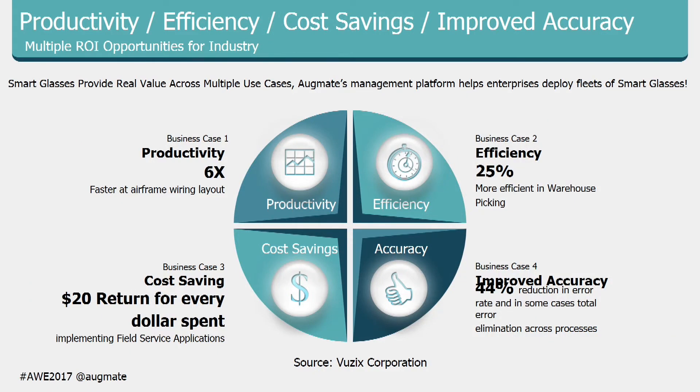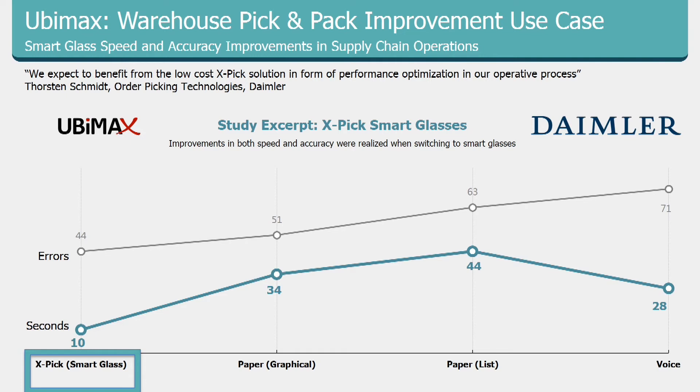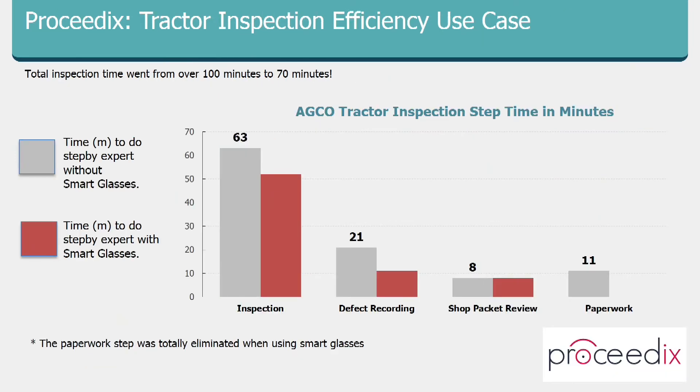Some statistics from Vuzix: six times productivity for wireframe layout, 25% efficiency improvement in the warehouse, $20 return on investment for every dollar spent with field technicians, and about 44% improvement in accuracy depending on the use case — significant ROI. Our partner Ubimax with their pick-and-pack solution showed the lowest number of errors and fastest time using smart glasses compared to other picking mechanisms. Procedics reduced tractor inspection time from 100 minutes down to 70 minutes, with the added benefit of eliminating paper.